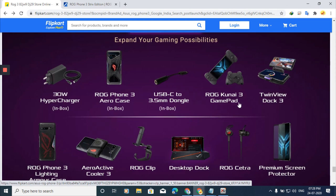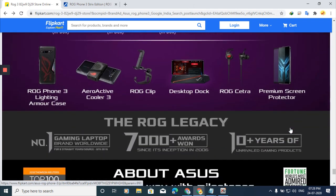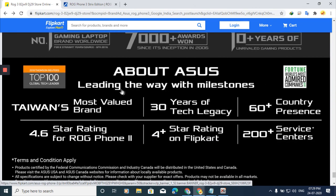Other optional accessories include the ROG Clip, Desktop Dock, ROG Cetra earphones, and a Premium Screen Protector. Regarding ASUS's legacy — they are the number one gaming laptop brand worldwide, with 7000+ awards won, 10+ years of unrivaled gaming products, Taiwan's most valued brand, available in 60+ countries, with a 4.6-star rating.